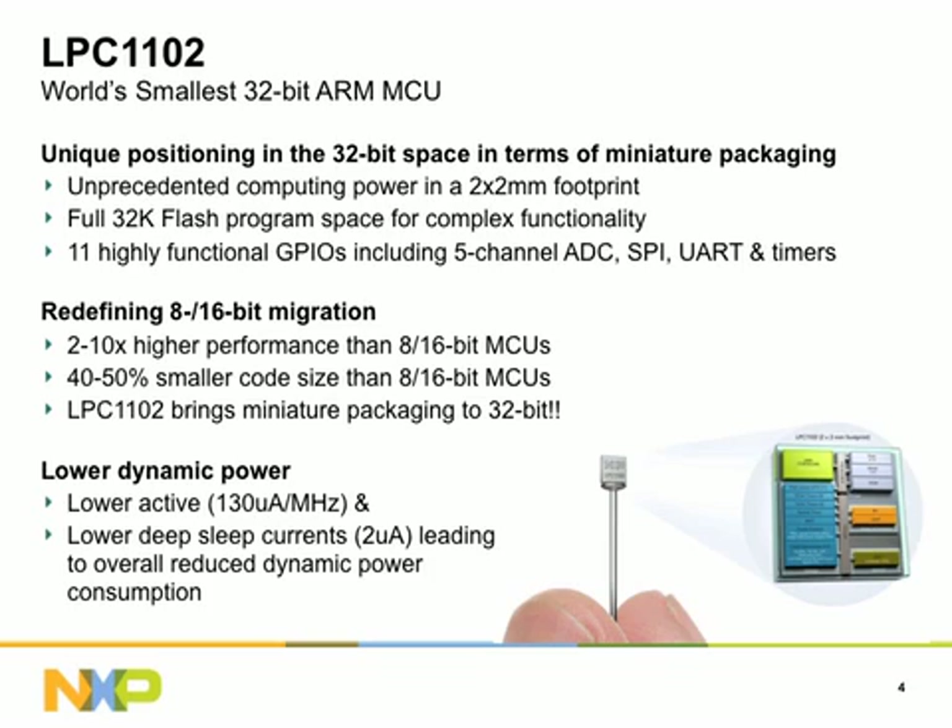Unleashing unprecedented computing power in 5 mm² of circuit board area, the LPC-1102 is targeted at applications requiring an ultra-miniature board footprint. As the newest member of the highly successful LPC-1100 microcontroller series, the addition of the LPC-1102 delivers the same key features of low-power, high-performance, and high-value, while adding the new dimension of miniaturization.